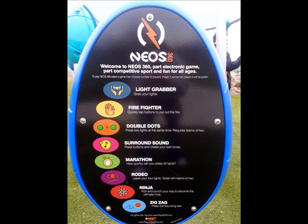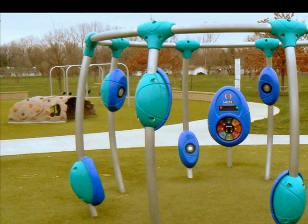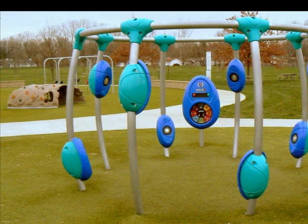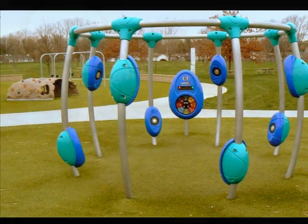The Neos 360 is the world's first outdoor electronic playground. It has various games that can be played as a single player or as a team, and is the hottest spot in the park. It offers children aerobic exercise, team play, and social interaction, combining exercise, speed, and dexterity.